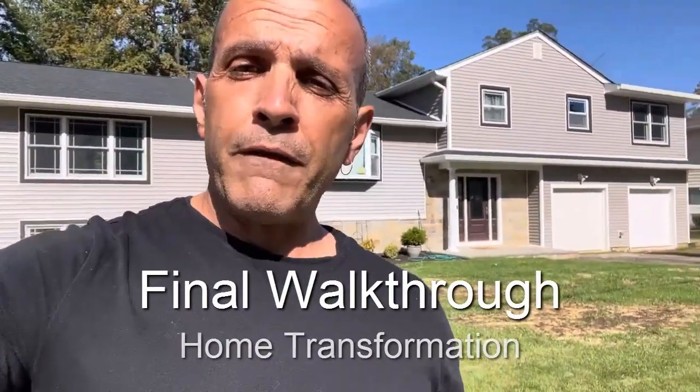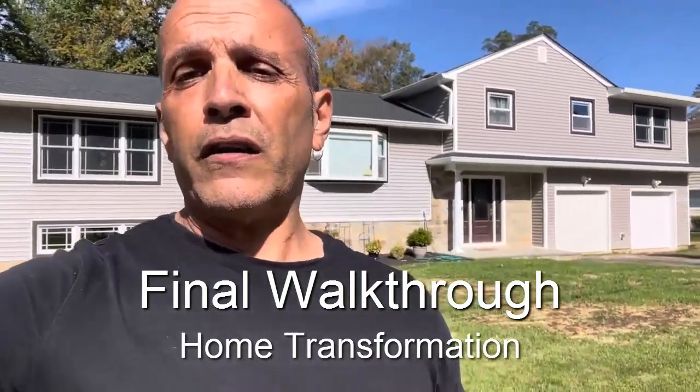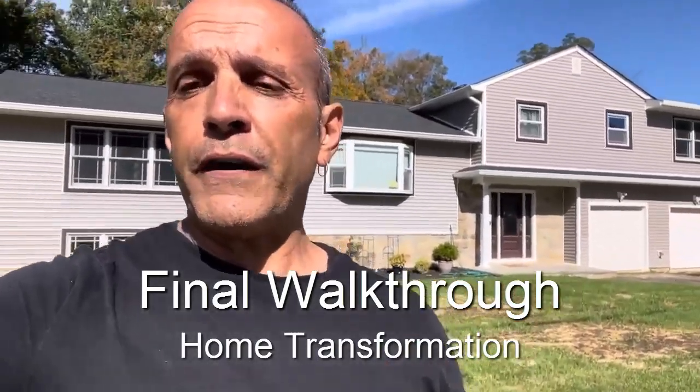Hey guys, Dave here from Pangino Developers. We are on location of this home transformation in New Jersey and we are going to do a final walkthrough. Every family needs space in a different way. This particular family wanted a family room with a finished basement underneath, and then they wanted to add on to their home to get a second garage with a master bedroom above.